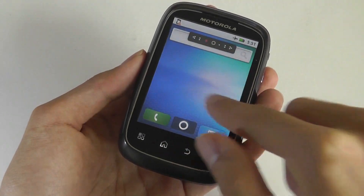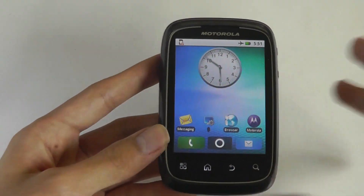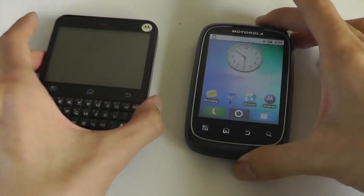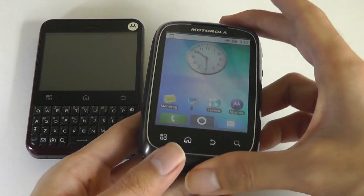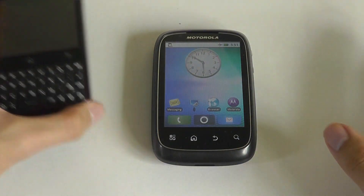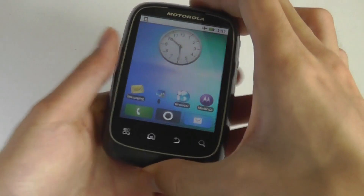It also used the Moto Blur UI, which was found on other Motorola devices around 2010–2011, such as the Motorola Charm that also comes with a keyboard but not a slide-out form factor, along with devices like the Motorola Backtrack that we also saw in the US.